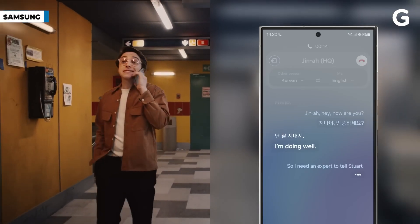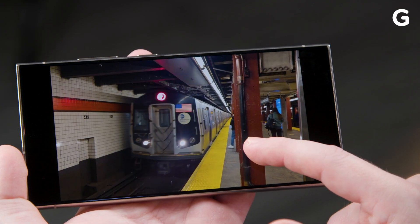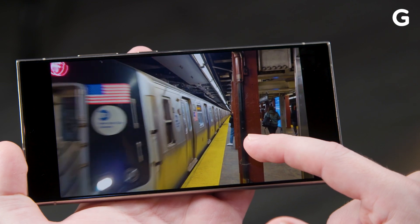Sure, there's live translate features on calls or texts with the new Galaxy S24, but did you know this phone can turn any video into a slow-motion vid with practically no skipping frames? Well, yes, obviously — that's why I'm standing in front of the camera right now talking to you. If you hold down on any video in Samsung Gallery, you can watch it at half speed.